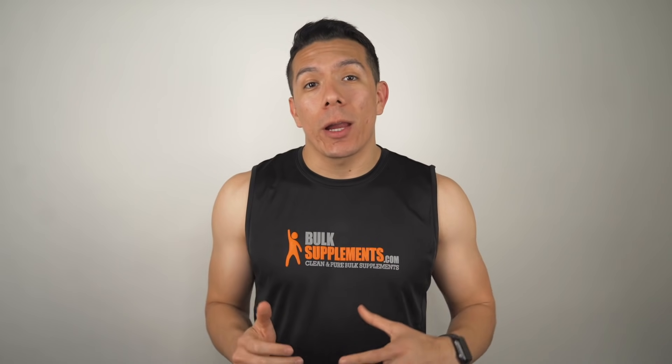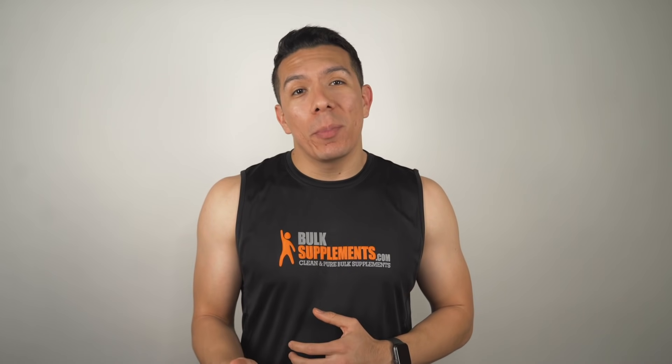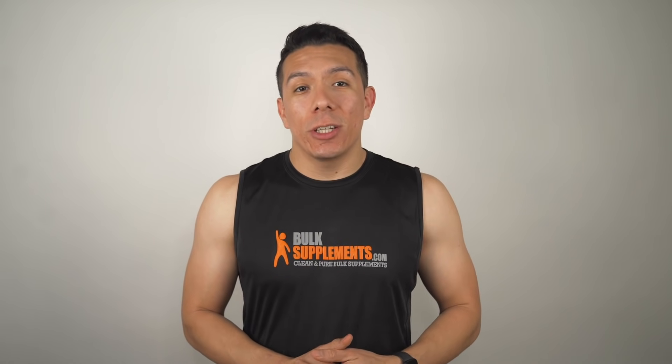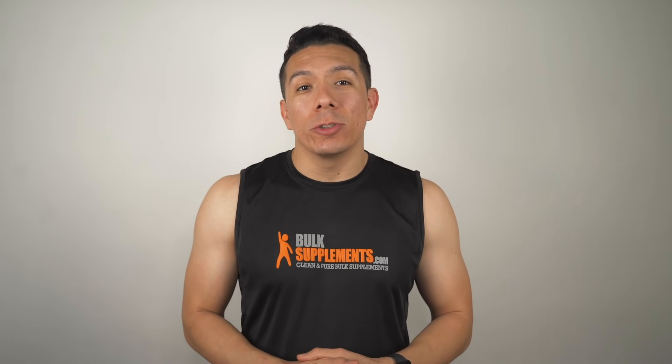If you're interested in acquiring calcium citrate, with so many options out there to choose from, it's important that you make the right decision. Go with a reputable company that cares about the quality of their product and the safety of the consumer. Unlike the competition, here at Bulk Supplements, we don't use any additives, fillers, or any other chemicals in our products.